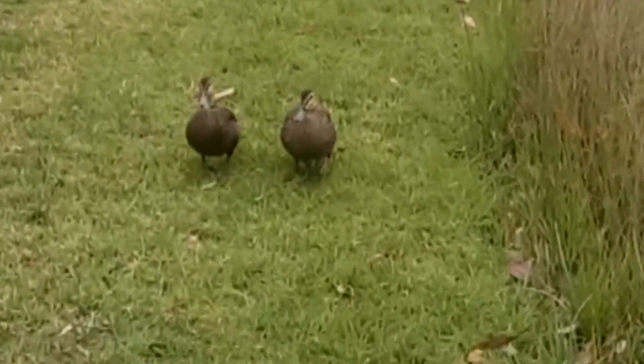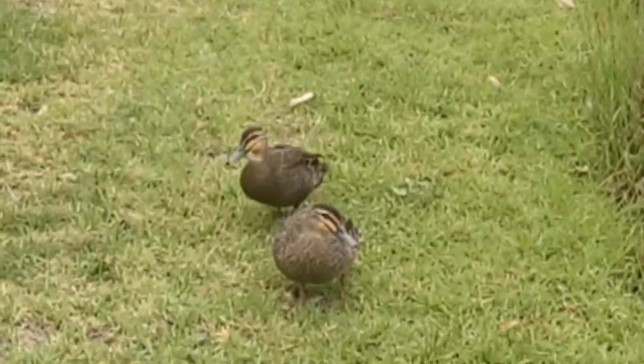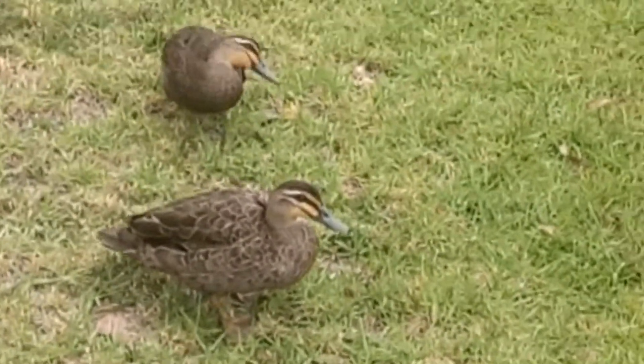And here's a pair of Pacific black ducks. They're quite large actually for that species. Okay, bye you duckies.